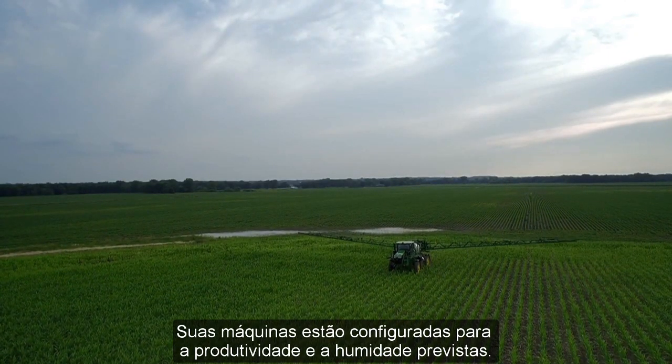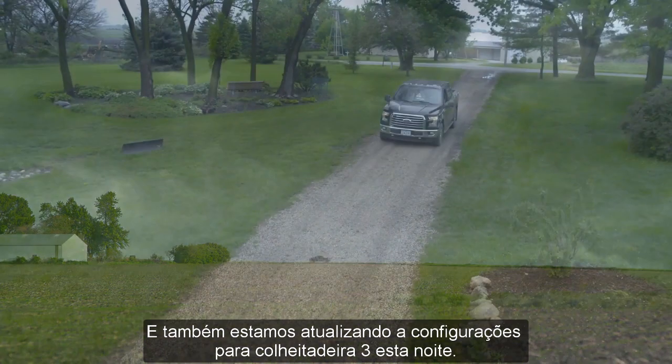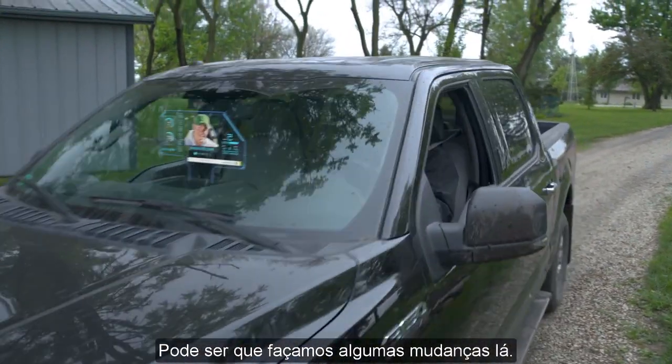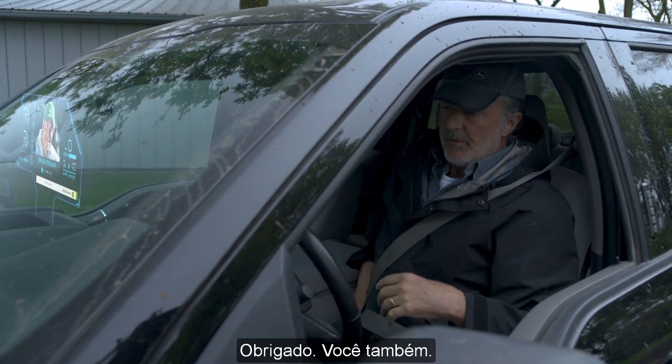Your machines are set for projected yield and moisture, and we're also updating firmware on harvester 3 tonight. That's great. Hey, let's take a look at fields 5 and 6 tomorrow — may want to make some changes there. Yeah, sure. We'll check in tomorrow. Have a good one. Thanks, you too buddy.